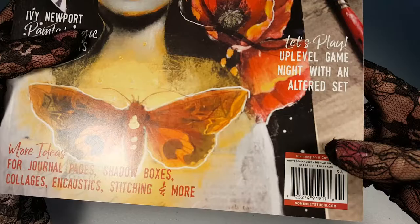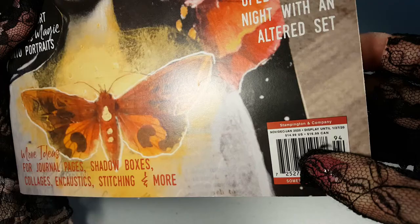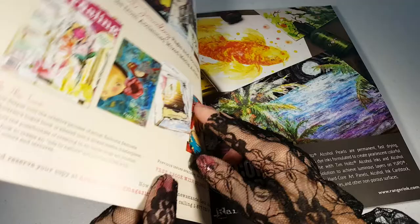I just got this today. It is the Somerset Studio Interactive Mixed Media Journal and it's the November/December/January 2020 issue. I haven't even looked at it so let's look at it together.